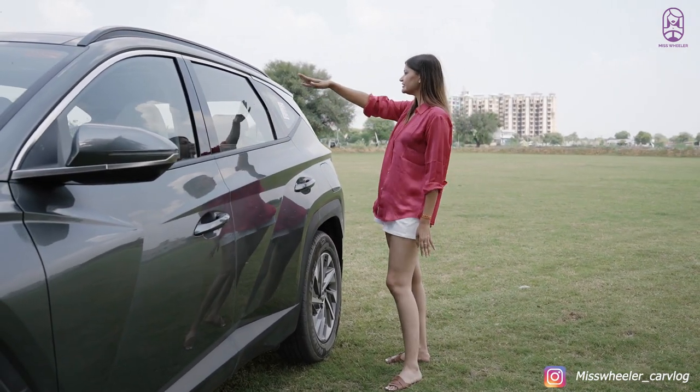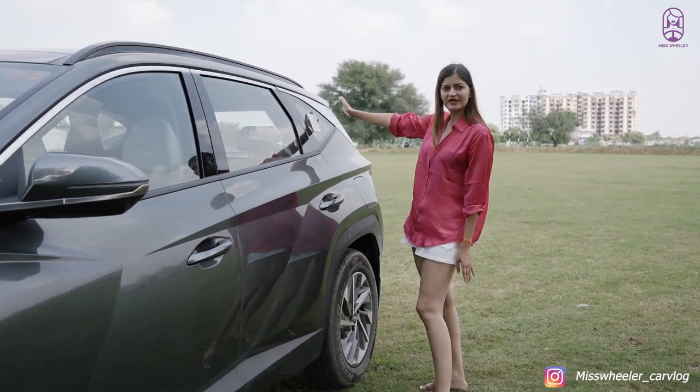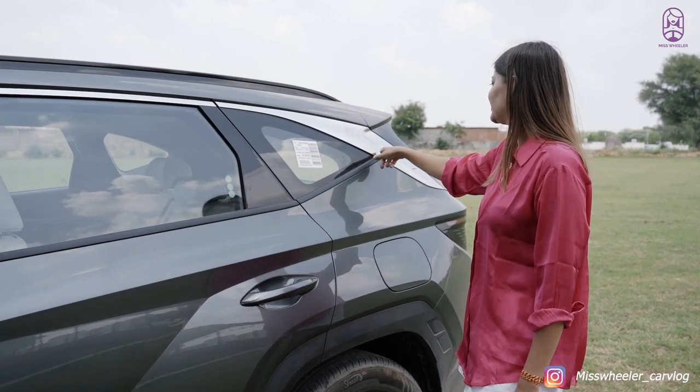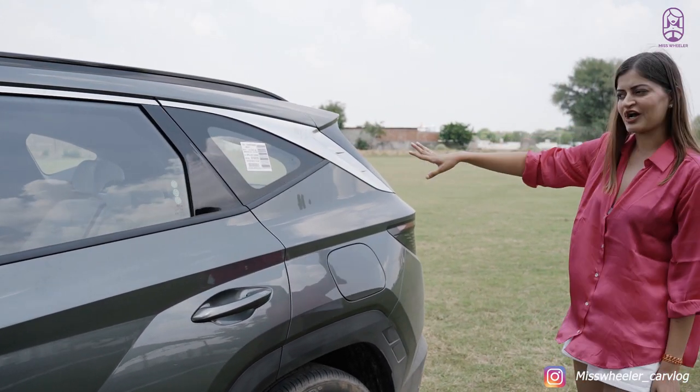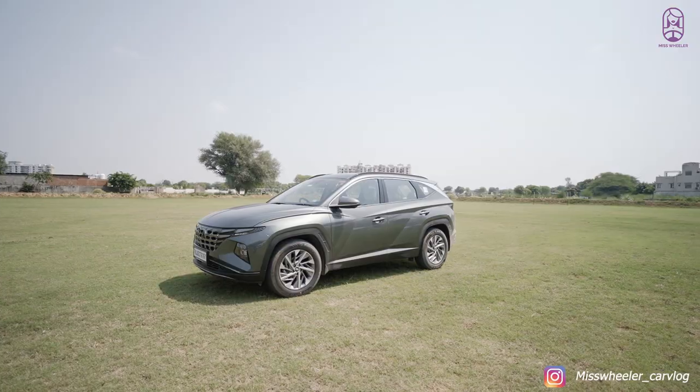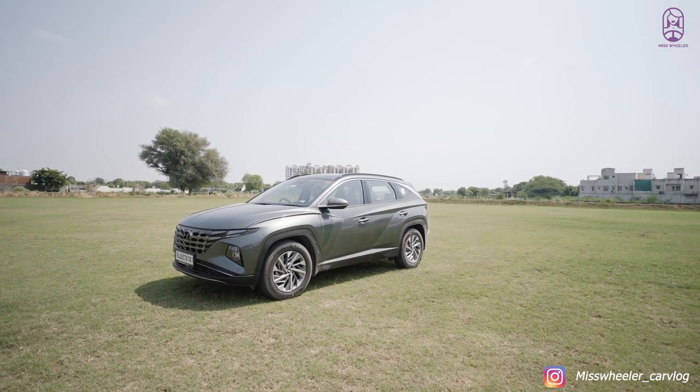It's good that they haven't done much on the wheels so it doesn't take away the look of the car. With this little sloping roof they have tried to make it look like a coupe, and with the chrome element they have tried to make it look sharp. Even if you look at the car from afar, it looks really, really nice.